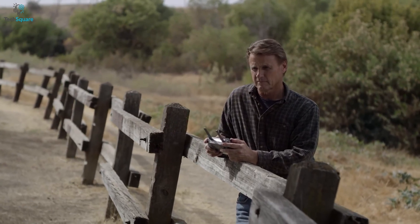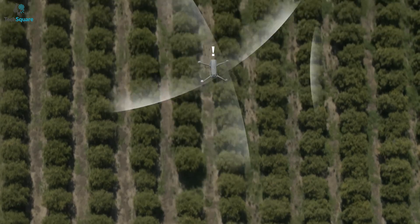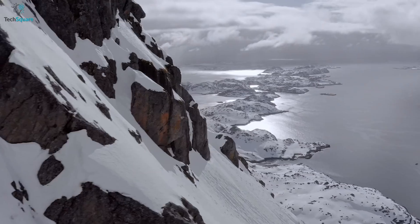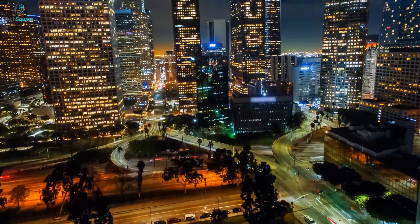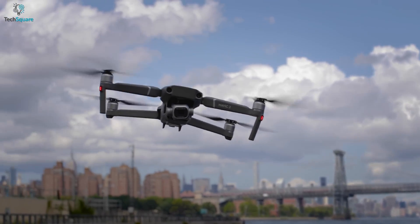With the auto-return feature, the drone will come back automatically when the battery is low or it loses its signal. The Mavic 2 Pro comes with a 3850mAh battery, which will allow you to fly for up to 31 minutes. All in all, for low-light footage and higher resolution, the DJI Mavic 2 Pro should be the one to bring out your creativity.